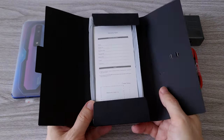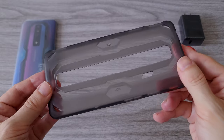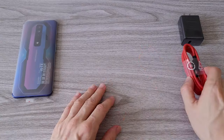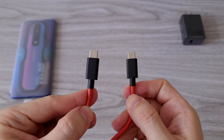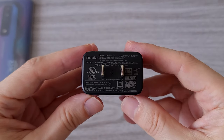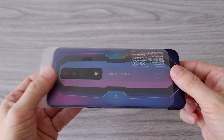Inside the box we have a SIM card ejector tool and a silicone phone case. I even prefer playing games with the case — it gives an extra grip. Next in the box we have one red color USB Type-C to Type-C charging cable. We also have one 65-watt fast charger to charge the 4500 milliamp-hour battery.